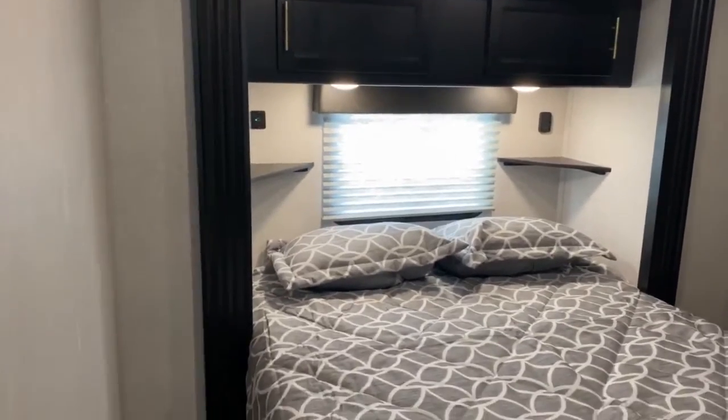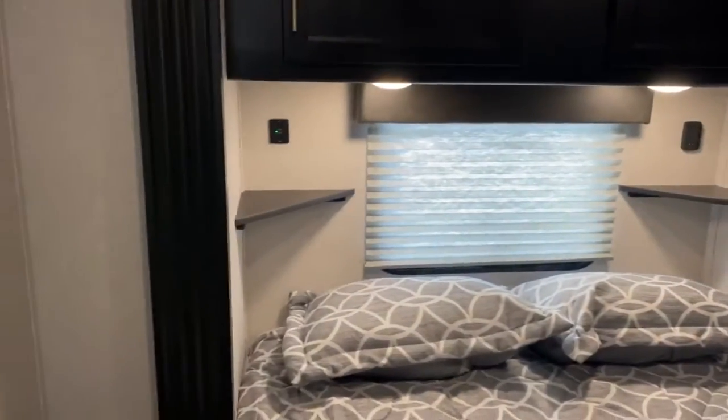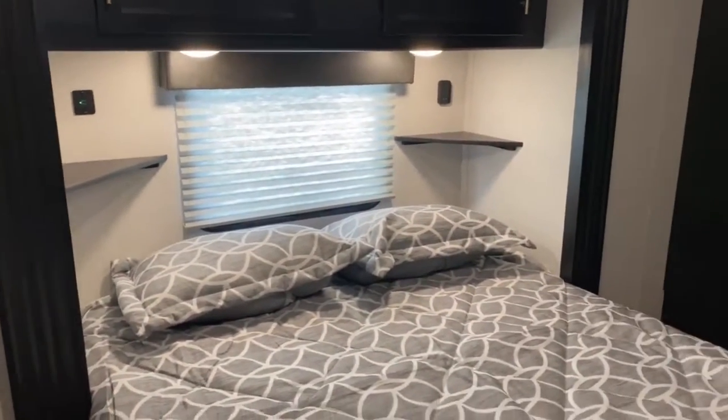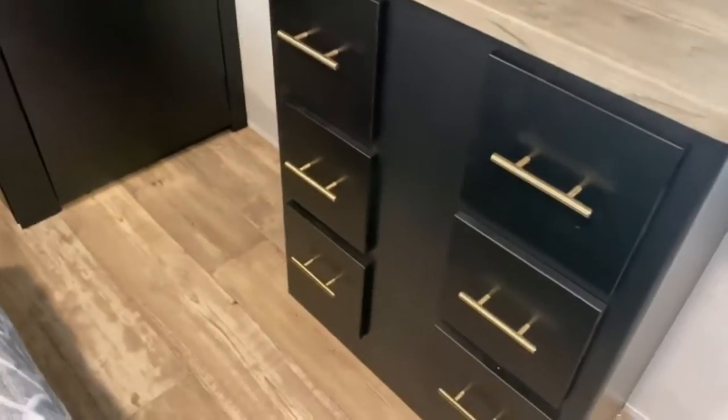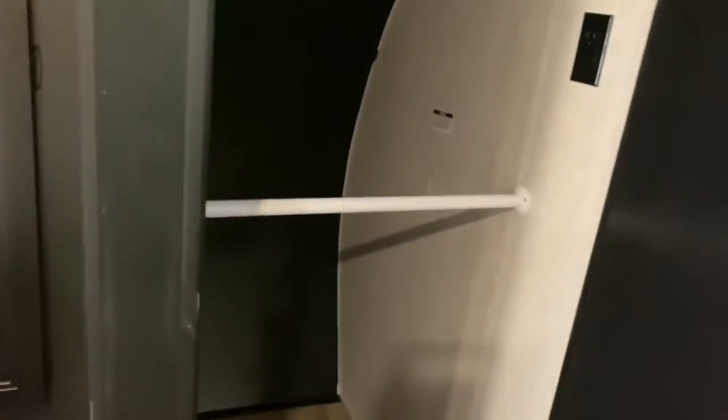You've got some cabinetry up above and then you've also got a nice little stand where you can put your phone, CPAP machine, whatever you need to put up there. Over here is your dresser and some cabinetry up above. Here is your TV backer and your hookups. Over here is a nice large closet — it does have washer and dryer hookups. Then over here you've got even more closet space.